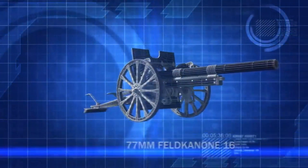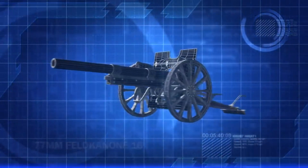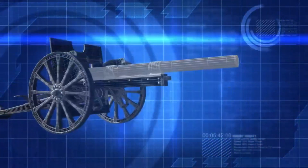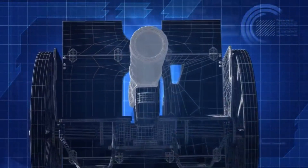The 77mm Krupp field gun, normally used for indirect fire on trenches, has been modified for direct fire against tanks. Its 6kg armor-piercing shells are accurate at distances of up to a kilometer.